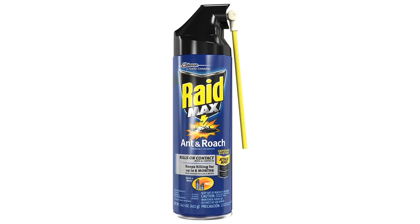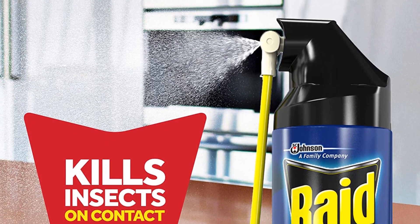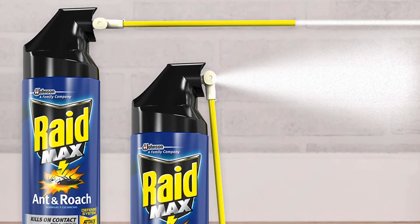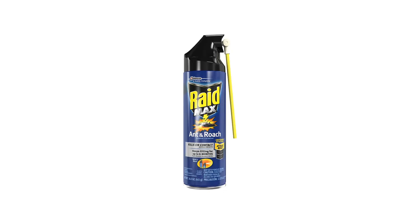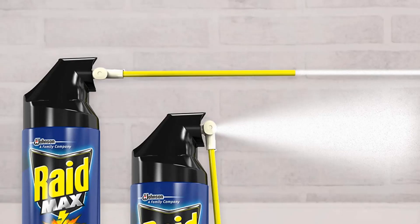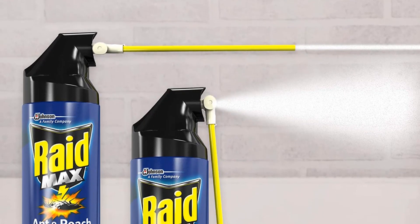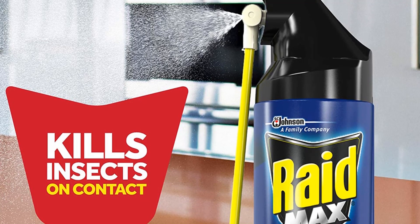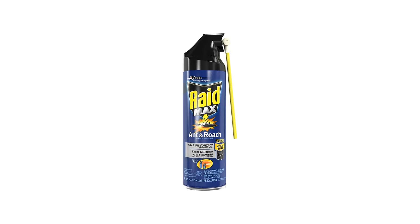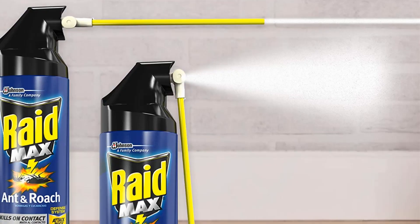Number five, our fifth best pick is Raid Max Ant and Roach Spray. Raid Max Ant and Roach Spray, 14.5 ounces, pack of six, is an effective solution for controlling, killing, and preventing ants and roaches from invading your home. The powerful, fast-acting formula kills on contact and provides long-lasting protection. It also contains an insect growth regulator (IGR) to prevent roaches from reproducing, and its waterproof formula keeps working even after rain or other moisture.